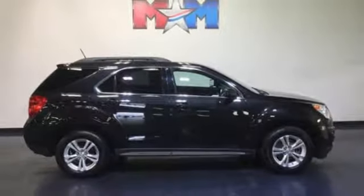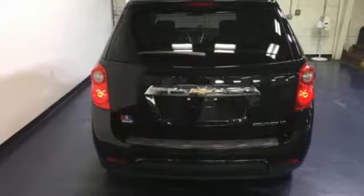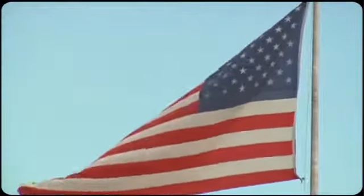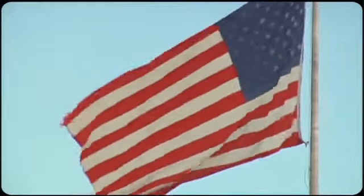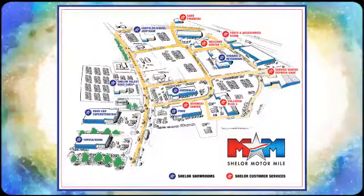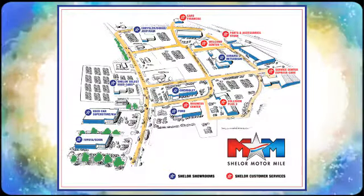It's time for a change, so cross over to this Equinox — come in for a test drive. Come visit us on the Motor Mile, where you're always a name and never a number. Call, click, or stop in. We're conveniently located at 200 Motor Lane in Christiansburg, Virginia.